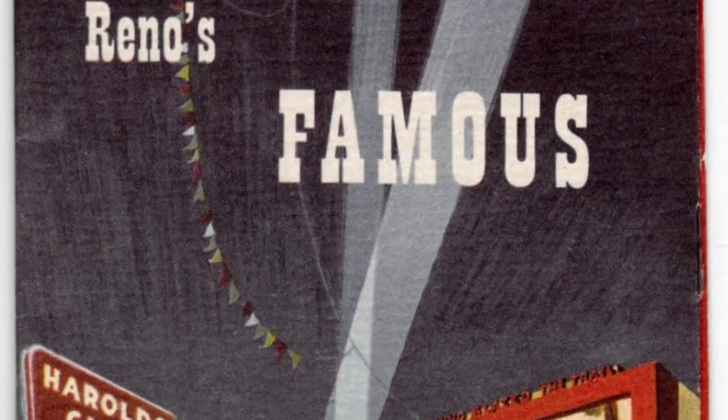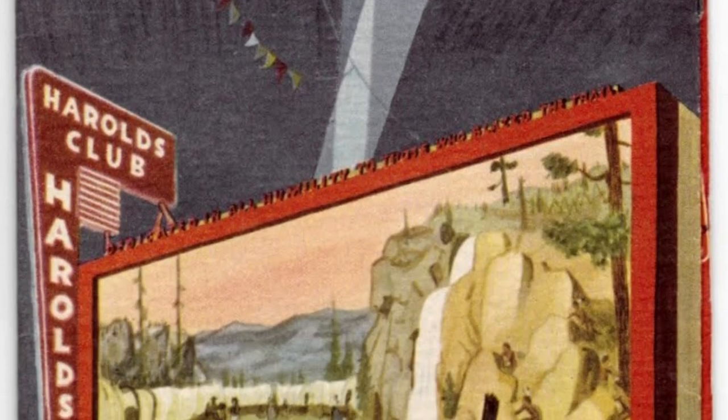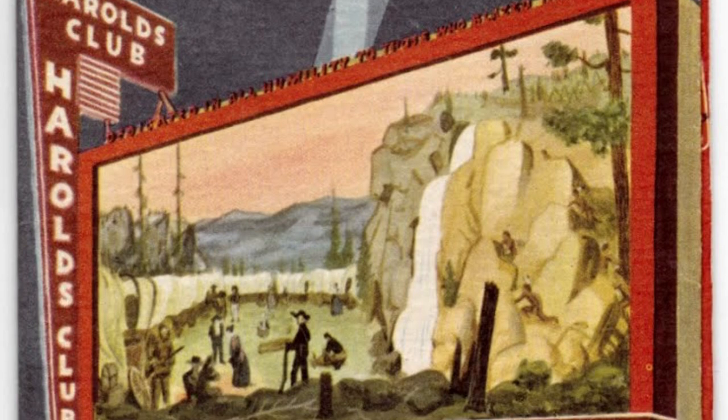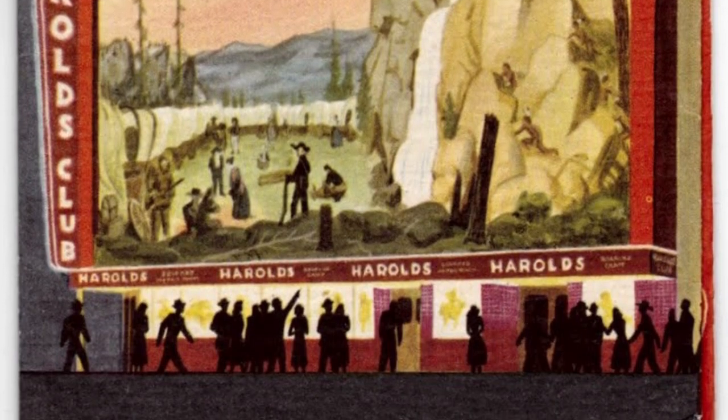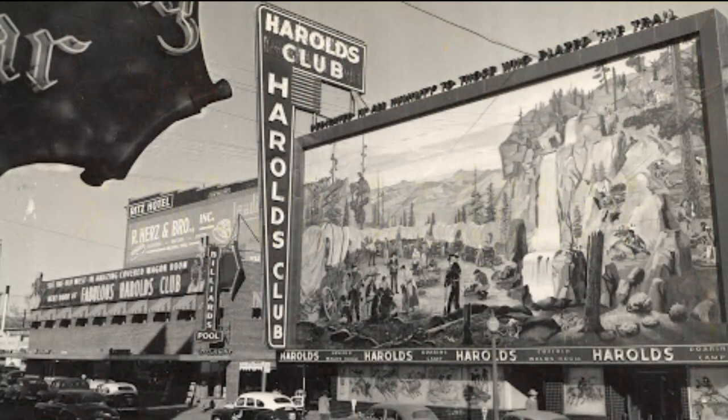Harold's Club was a place to be in Reno during the boom of the 40s and 50s. The Smith family was known for being the kindest owners and treated everyone like they were at home, which made them very successful and helped grow the Harold's Club so quickly. The memory of Harold's Club will forever be remembered by those in casino history, as well as those in Reno. I hope you all enjoyed this video — if you have any memories or stories from Harold's Club, feel free to comment them below. Please consider subscribing, and thank you again for watching. I'll see you in the next one.